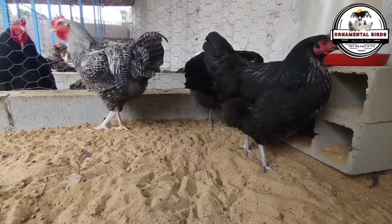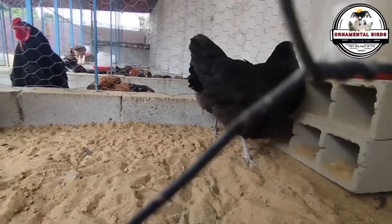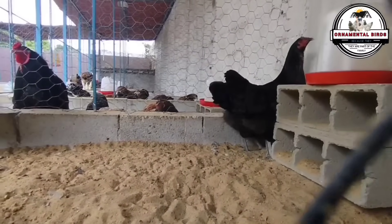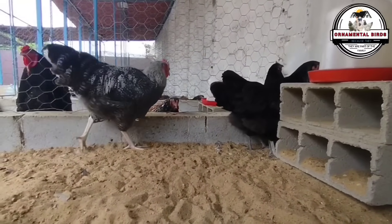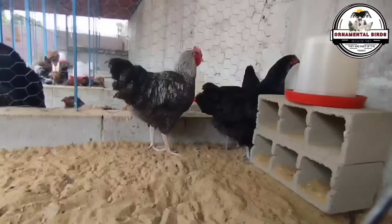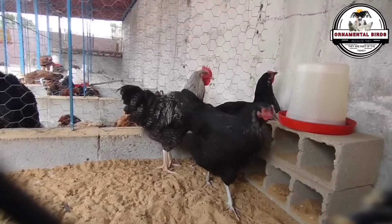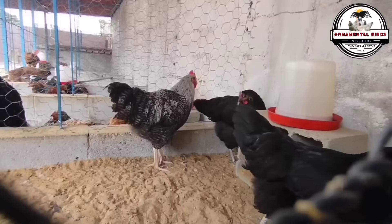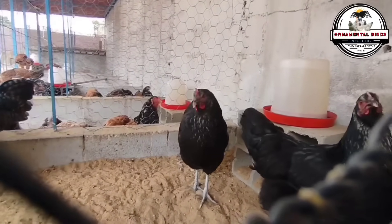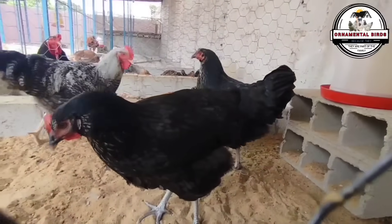The Shaver Black is an exceptional layer, capable of reaching a production of 280 to 300 large brown eggs in its first laying year. The eggs, with an average weight of 63 grams, stand out for their quality and flavor. Sexual maturity is reached between 20 to 22 weeks, allowing for rapid incorporation into production. Like its counterpart the Black Star, the Shaver Black does not show a strong brooding instinct, prioritizing egg production. The optimal egg production of this line is maintained for the first two years, after which production gradually decreases, as in other high-production lines.